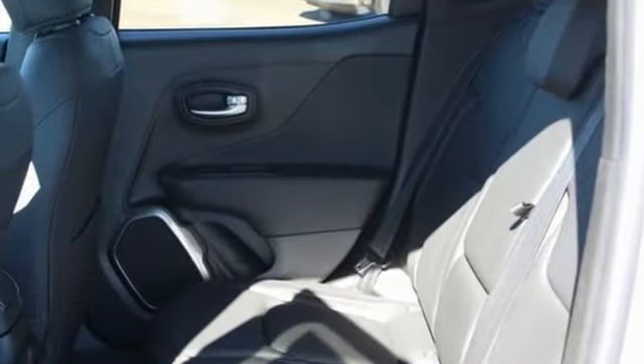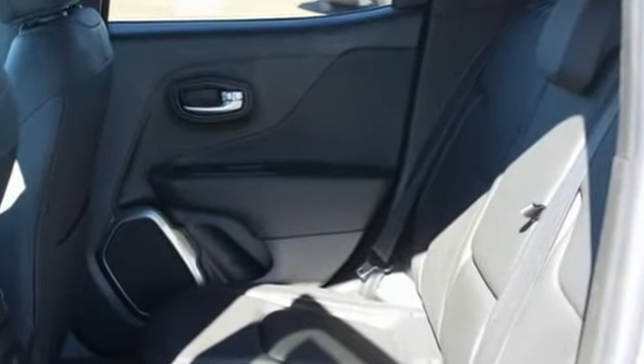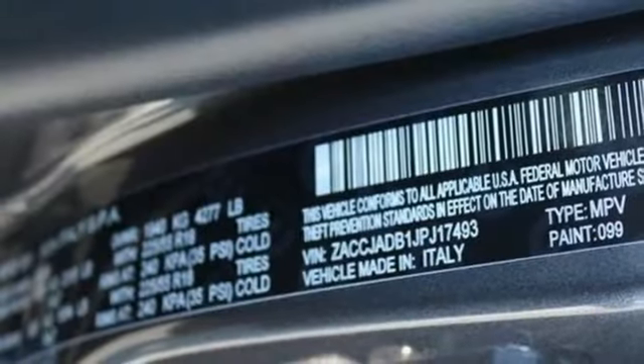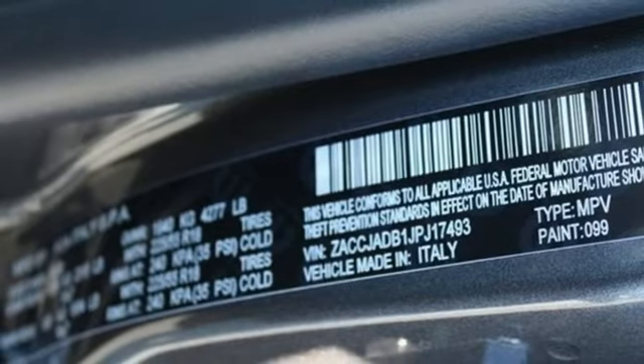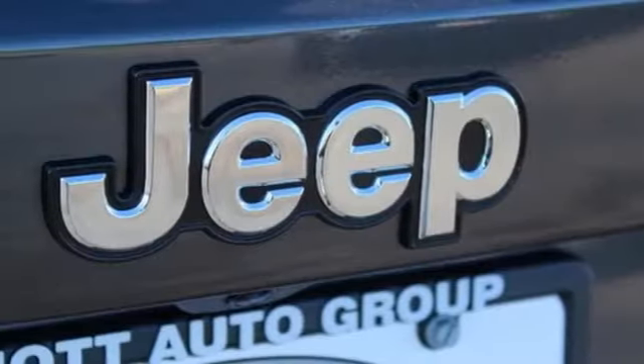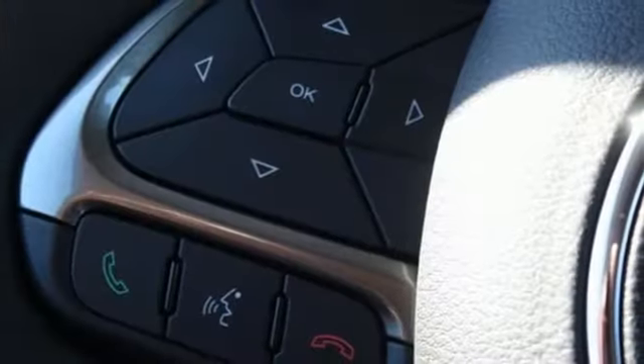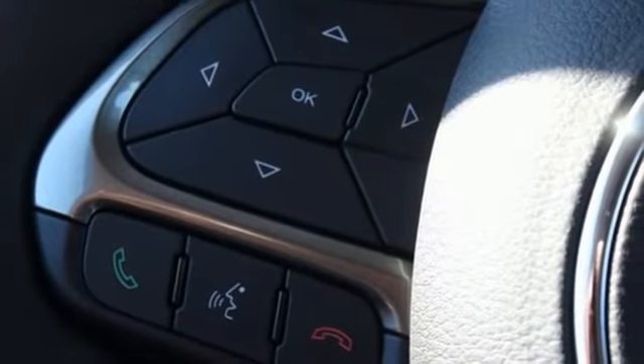Automatic transmission, front heated leather bucket seats, Bluetooth wireless audio streaming, configurable instrument gauges, dual zone climate control, power heated mirrors, voice activation, aluminum wheels, Apple CarPlay, Android Auto, and keyless enter and go.